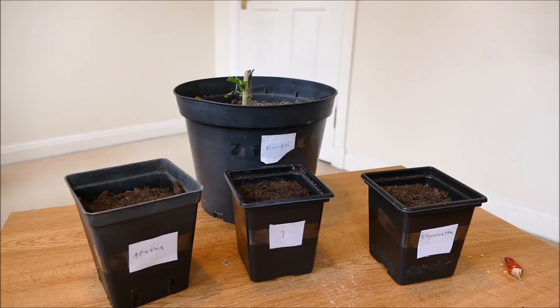So we'll see how they do this year. I'm going to try and keep them as pest-free as possible. Hopefully we won't have any aphid problems or thrip problems either, because the thrips were bad last year at the beginning of the season.